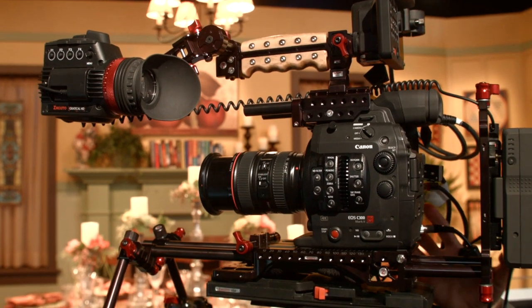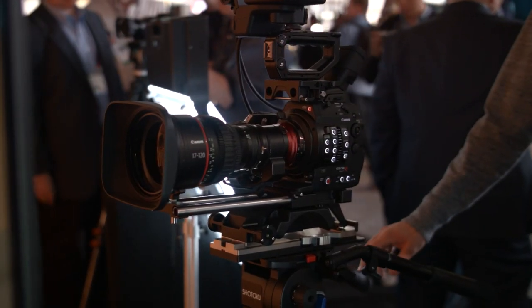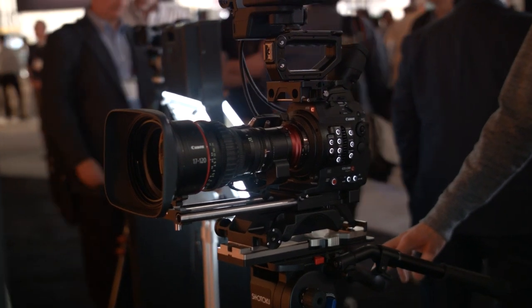Their cinema line of cameras — the C100, C300, and C500. And this is their newly announced C300 Mark II, in all of its glory.